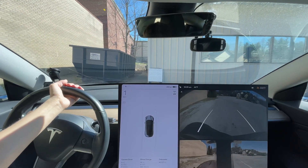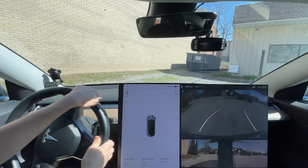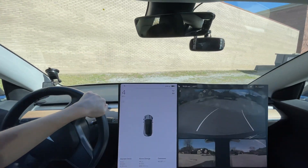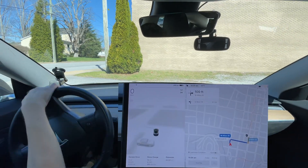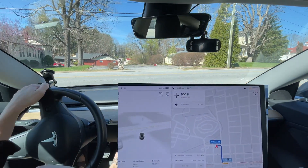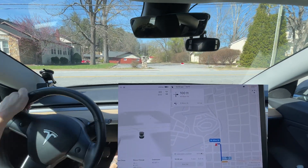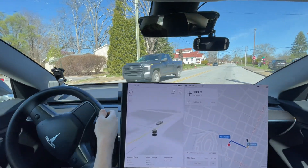We are out with our waypoint set for Main Street. It'll be interesting when they add parking lots — then I can just enable it right there and it'll pull out.